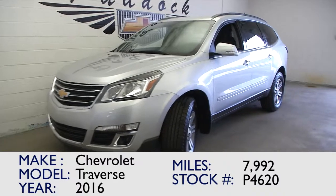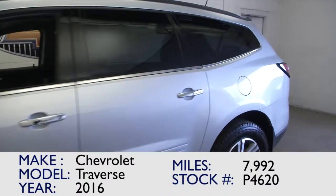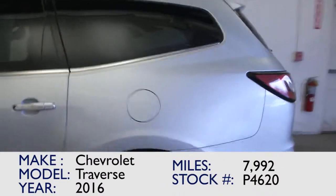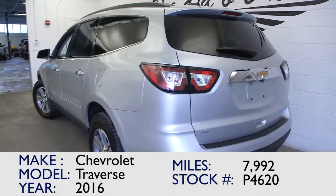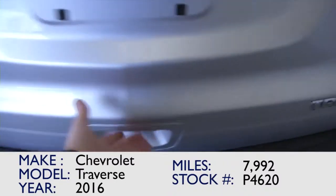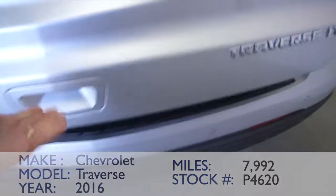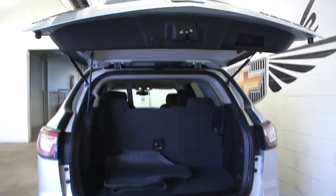You're looking at stock number P4620. This is a 2016 Chevrolet Traverse with just under 8,000 miles. This is a one-owner vehicle and it is a certified pre-owned Chevrolet. In this video walk around, we're going to start at the back of the vehicle, work our way to the front, help you see everything this Traverse has to offer, and help you make a better decision as to whether to call us or not. This is a certified pre-owned Traverse 2016.